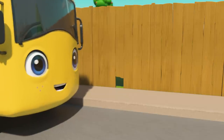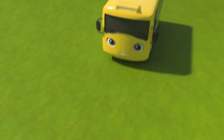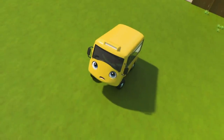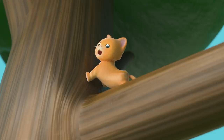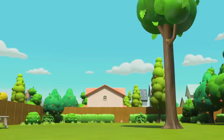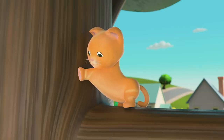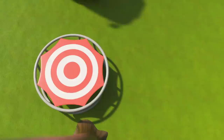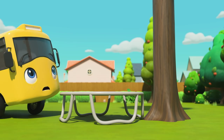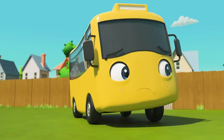Where's that kitten gotten to? Uh-oh — she's stuck up in that tall tree! You've got to rescue her, Buster! A trampoline? What a good idea! That'll be a nice soft landing for the kitten. Oh no — the kitten bounced right the way back up into the tree!